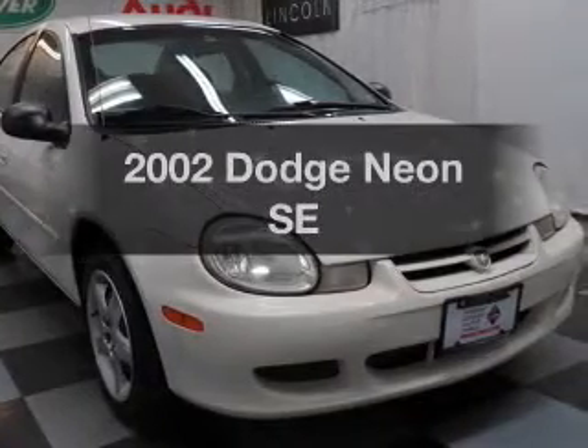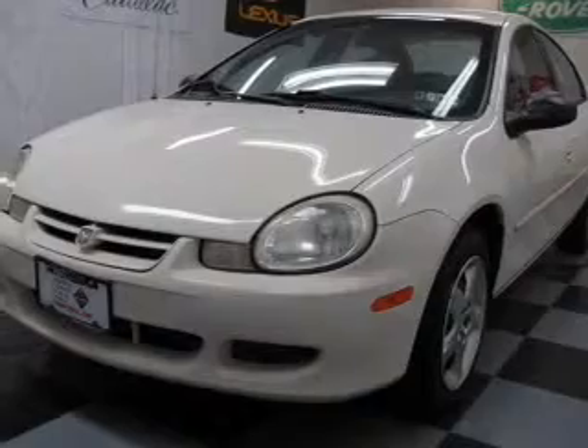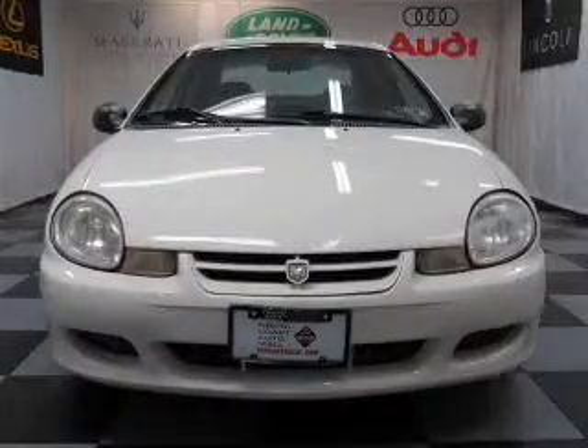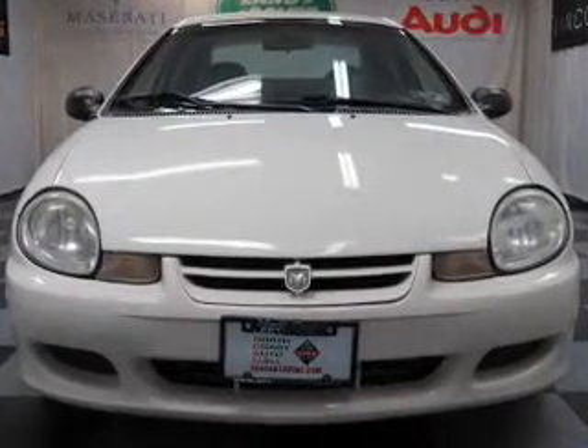Check out this 2002 Dodge Neon. If you're looking for a first-rate auto, this one could be yours today. With an efficient four-cylinder engine, the powertrain includes front wheel drive, driven by a five-speed automatic transmission.